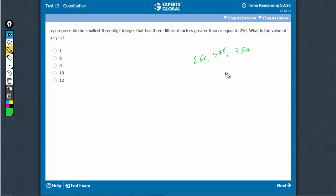These three factors have an LCM of 750 itself. 750 has three factors — 250, 375, and 750 itself — all greater than or equal to 250. So, 7 plus 5 plus 0: the sum of digits is 12.